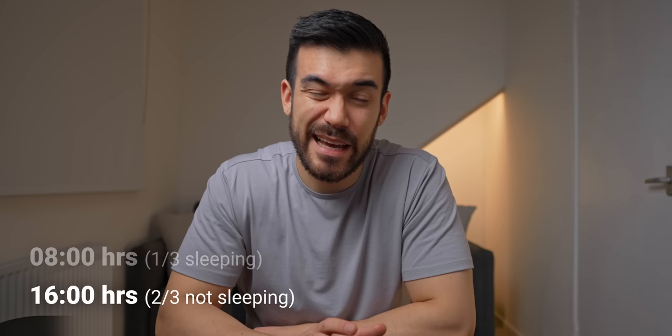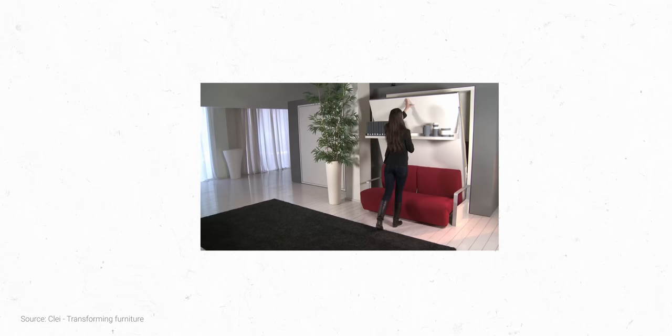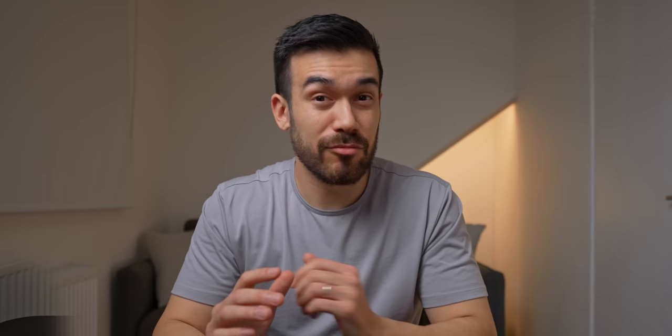Even though we spend pretty much one third of our lives sleeping, during the day our beds go almost completely unused. If you look online at many micro apartment tours, you'll see incredible wall beds that fold away with just the lift of a finger — but realistically these tend to only be an option if you plan to get them built in, which isn't great for renters, and they usually come with a pretty hefty price tag.